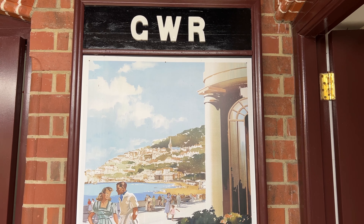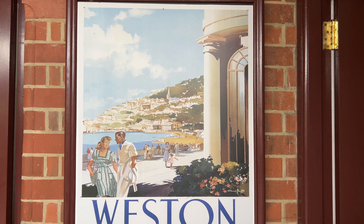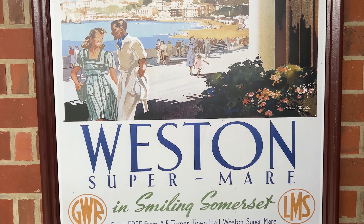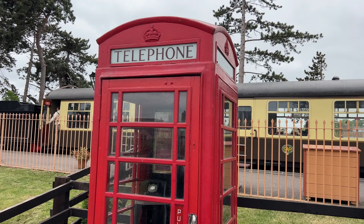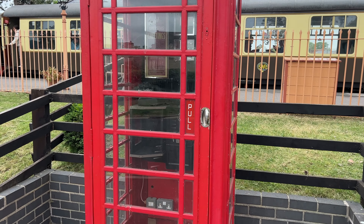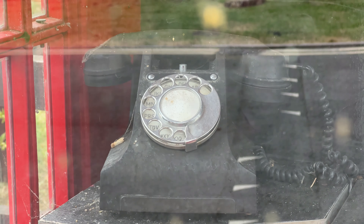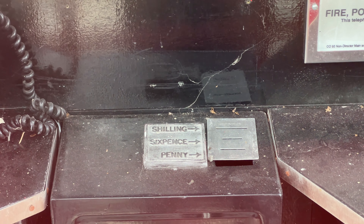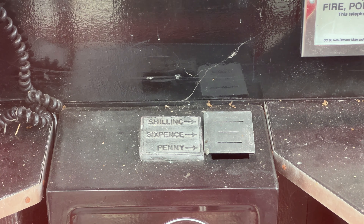I love this vintage railway poster for Weston-super-Mare, because we have a son named Weston. We're going to look inside this phone box because it's very well kept — they've got an old-timey phone in it, and you can even see at the top where you'd put in a shilling, a sixpence, or a penny.